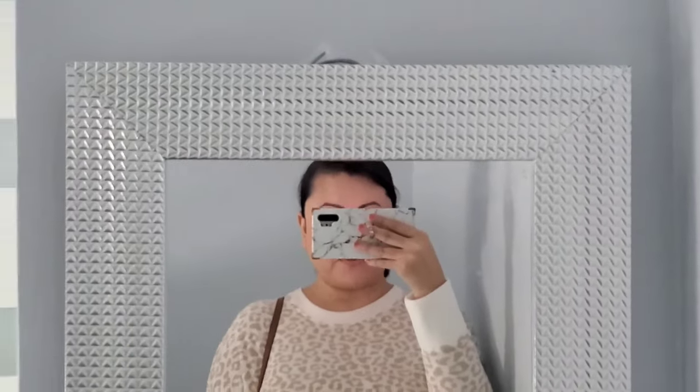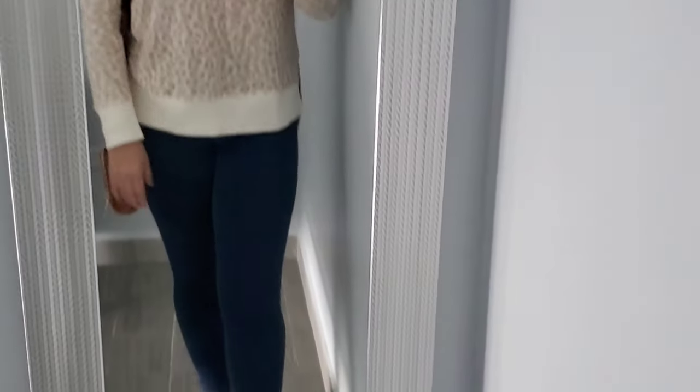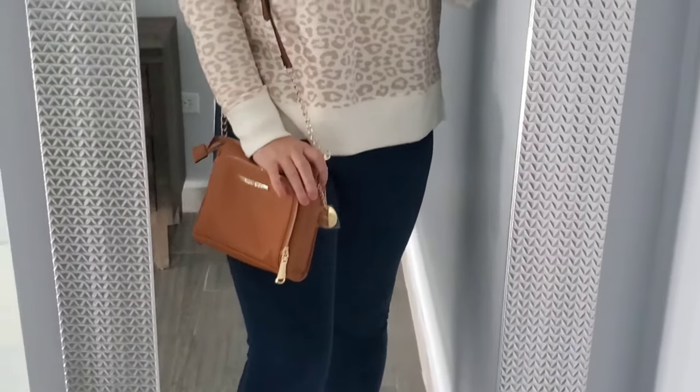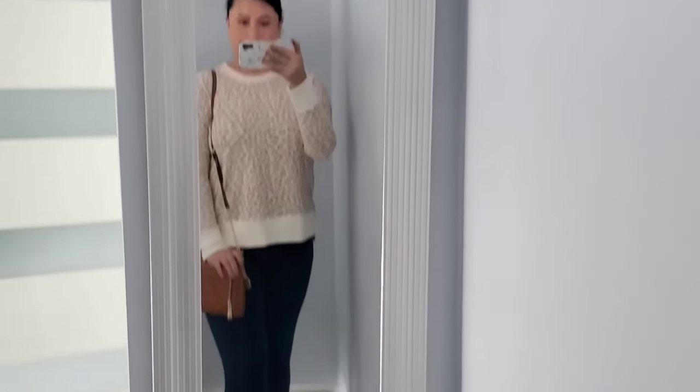So this is the quick makeup look that I did today, just to go run some errands, nothing too fancy. And this is my outfit for today — I just have a sweater because it's kind of chilly outside, some jeans, and then just comfortable shoes with this Steve Madden crossbody purse. And I'm ready to go.